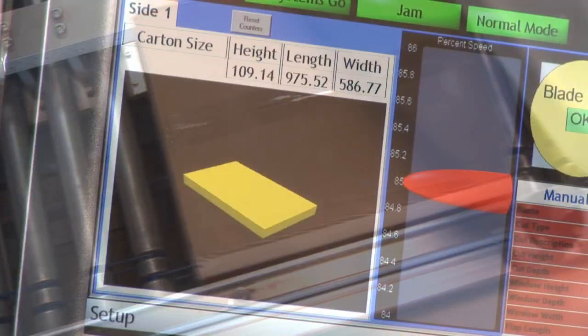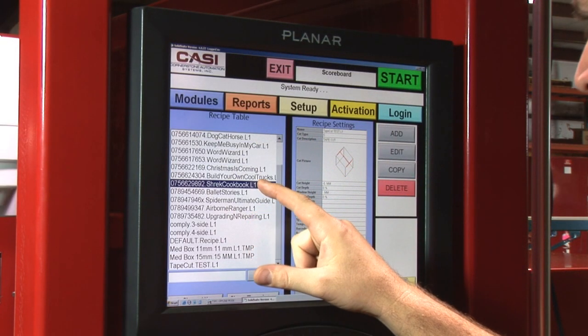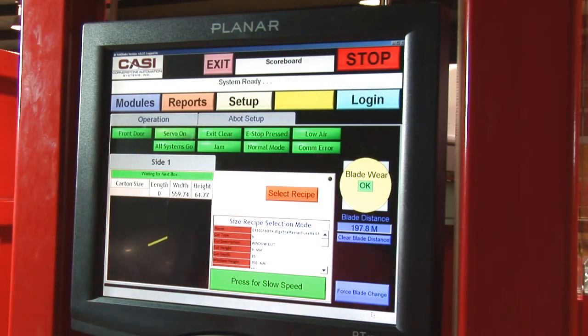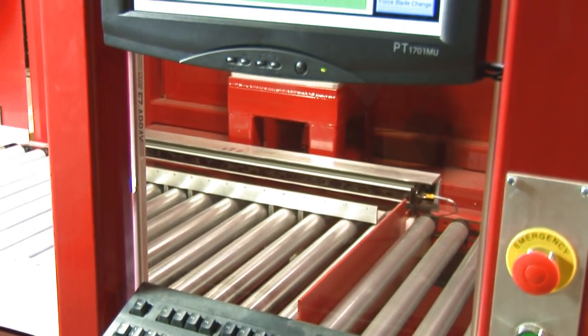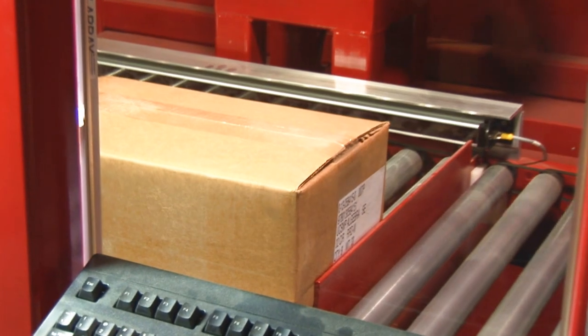With the push of a single button, all ABOT systems are brought to life and readied for opening boxes. Box cut settings are easy with ABOT's touch screen controls — cut depth, speed, or cut line measured from the top is adjusted by sliding a finger along the slide bar.